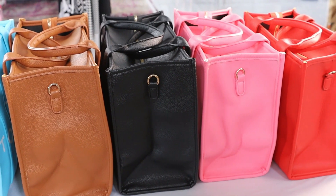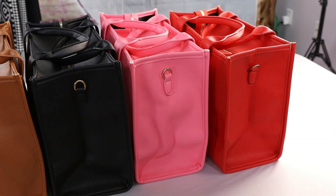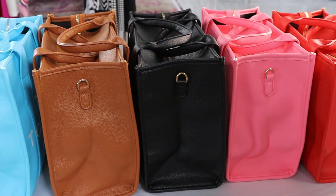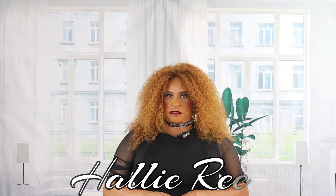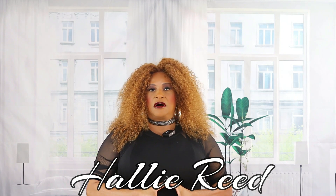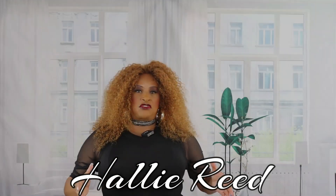Right now I would rate these bags on a scale of one to ten a seven or an eight, but not for the reason you might think. Keep watching and I'll tell you why I gave it that rating. Now, owning a dupe of designer products such as the Marc Jacobs tote bag has its own set of pros and cons, and it would be irresponsible of me not to go over those — not only for these Marc Jacobs tote dupes but for dupes in general.